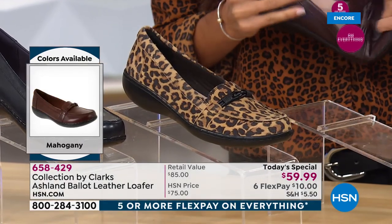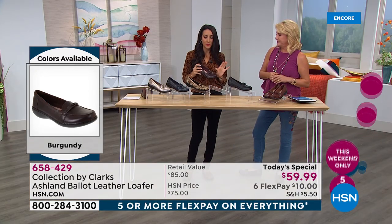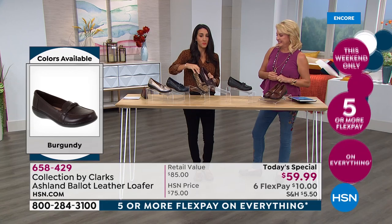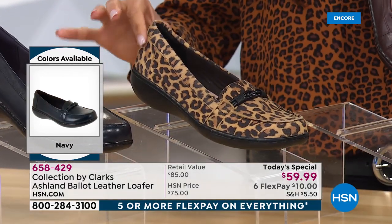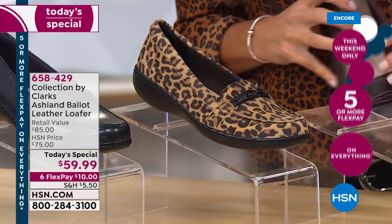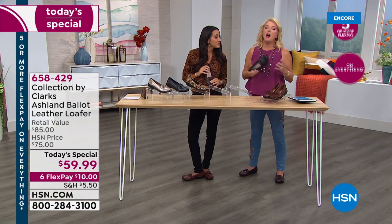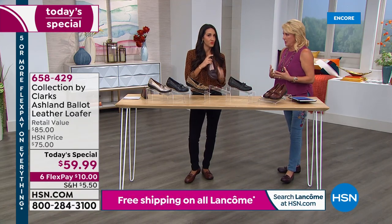I can see an 18-year-old rocking the leopard, a 24-year-old rocking the leopard. It's timeless — leopard is going to be a big trend this fall 2019, we're seeing it on all the runways. If you don't have an animal print shoe in your closet right now, now is the time to get it. And by the way, leopard and black are neck and neck — obviously black is the easy one to go for.